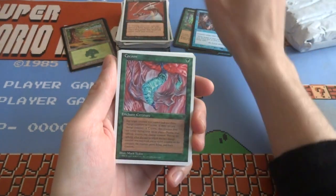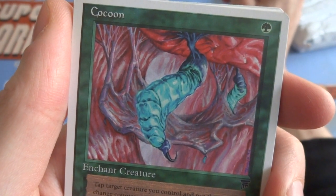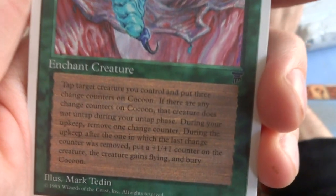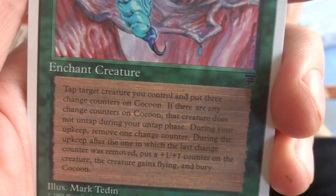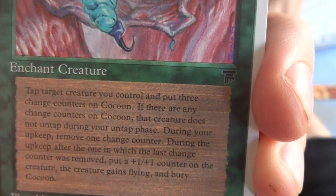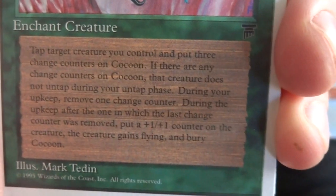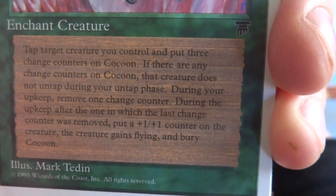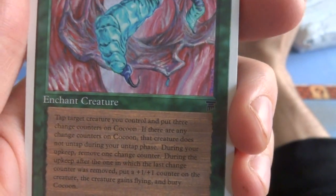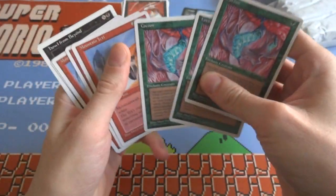Got myself a Cocoon — 1 green. Looks like some fleshy place, crazy blue, almost skin-like in the background. Tap target creature you control and put 3 counters on Cocoon. If there are any charge counters on Cocoon, that creature does not untap during your untap phase. During your upkeep, remove 1 charge counter. After the turn the last charge counter was removed, put a 1/1 counter on the creature and the creature gains flying. So basically 3 turns — each turn you remove a counter, once there's no counters left, put a 1/1 counter on that creature and give it flying. Make it a butterfly — a lot of text for a lot of stuff.